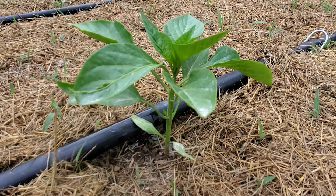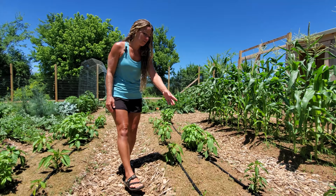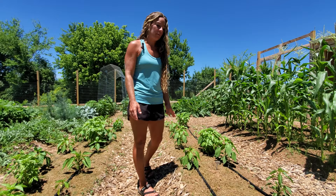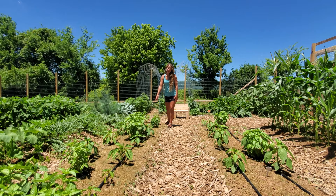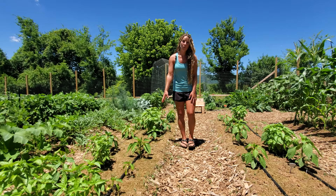Our peppers were direct sown just like everything else in this garden, so they took a little bit to get growing. We had a storm last night so we lost one of our cayenne peppers. The rest of them are doing okay — they're just starting to form buds. Those are the cayenne, and then over here we have Anaheim peppers and some basil mixed in. Over here we have a hybrid variety called Pretty and Sweet, and then we have the Cow Wonder bell peppers.